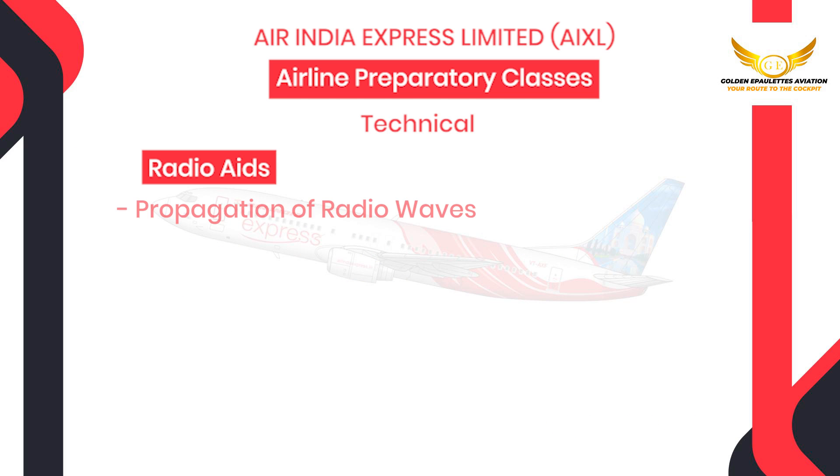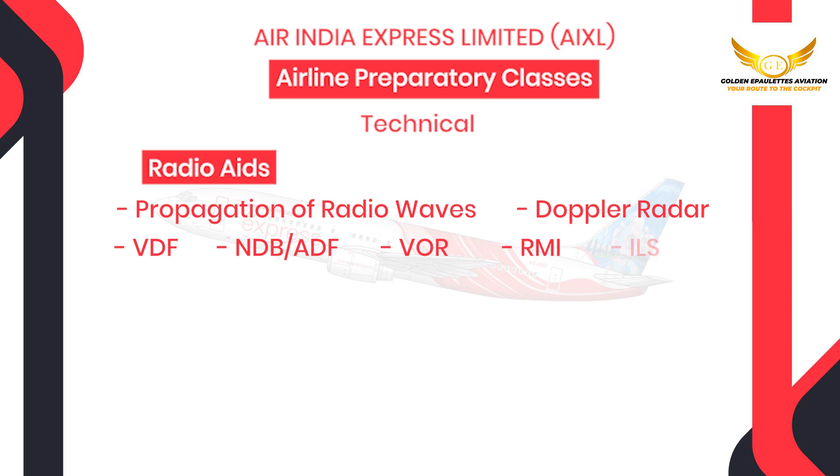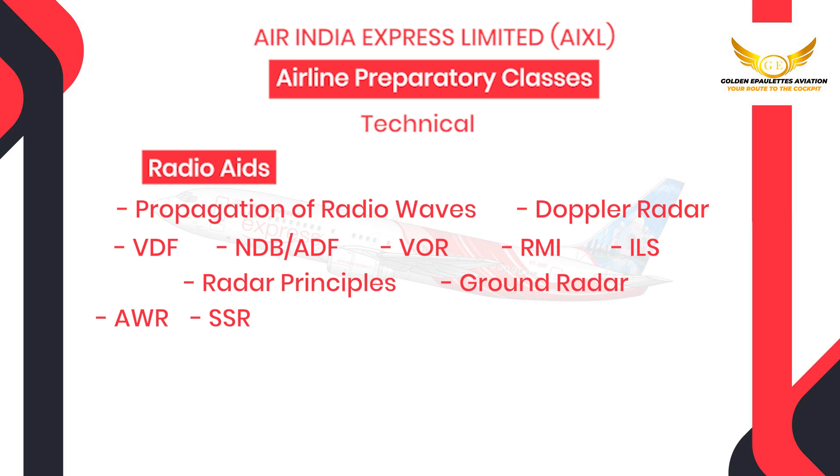Then we have radio aids where you will be taught propagation and radio waves, Doppler radar, VDF, NDB-ADF, VOR, RMI, ILS, radar principles, ground radar, AWR, SSR, TCAS, DME, RNAV and GNSS, oblique GPS.